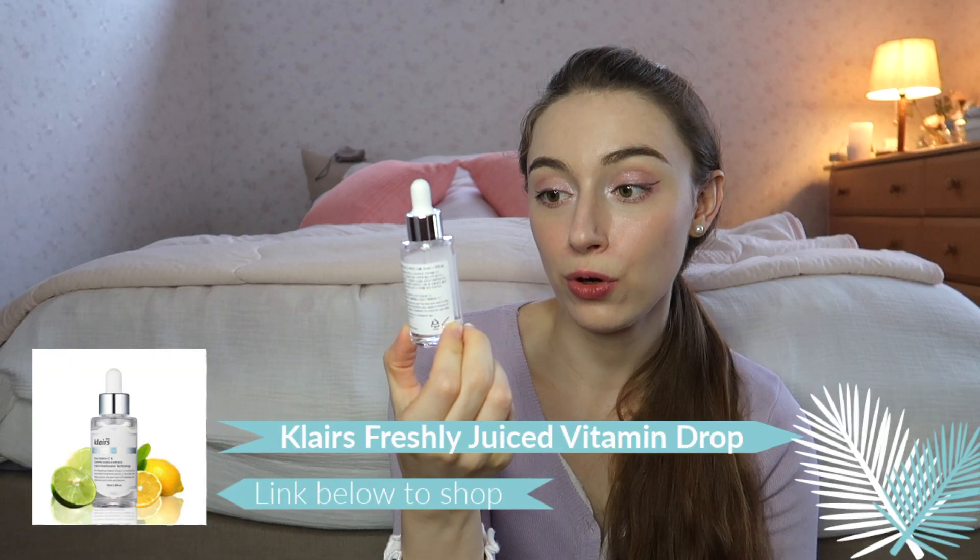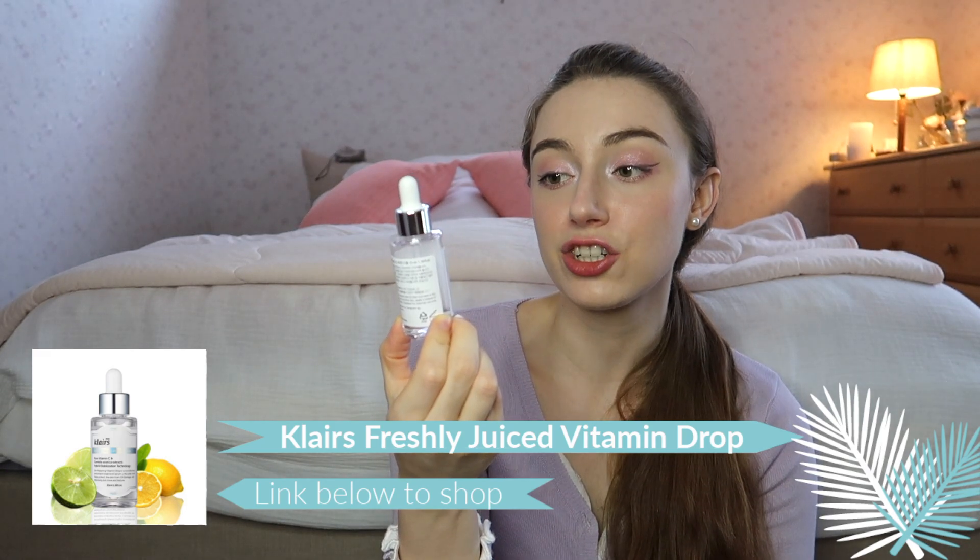Next I have another vitamin C product: the Klairs Freshly Juiced Vitamin Drop with pure vitamin C, centella asiatica extract, and hybrid stabilization technology. I've been using it for approximately two months and the bottle has lasted me quite a while. This one is amazing for making your face look lit up and giving a really healthy glow. It's a bit funny — when you use it, it makes your skin warm, not a burning sensation, just warms it up a little. Overall, this is definitely a go-buy.